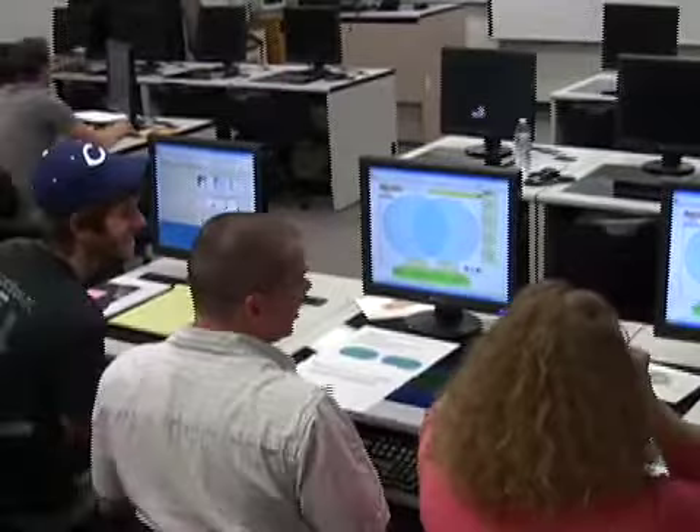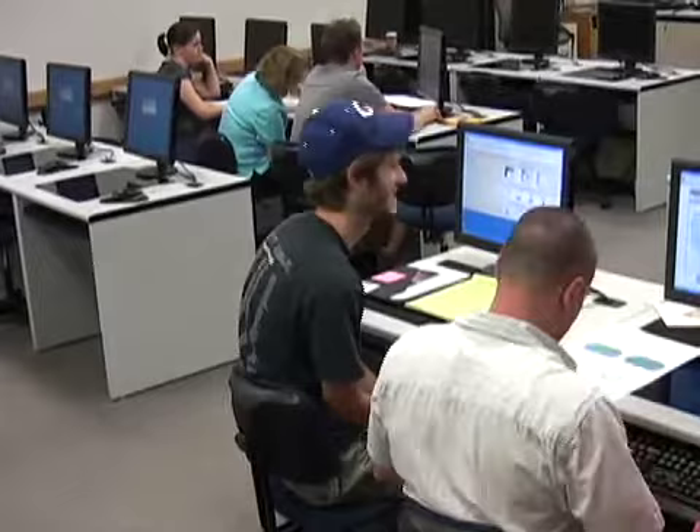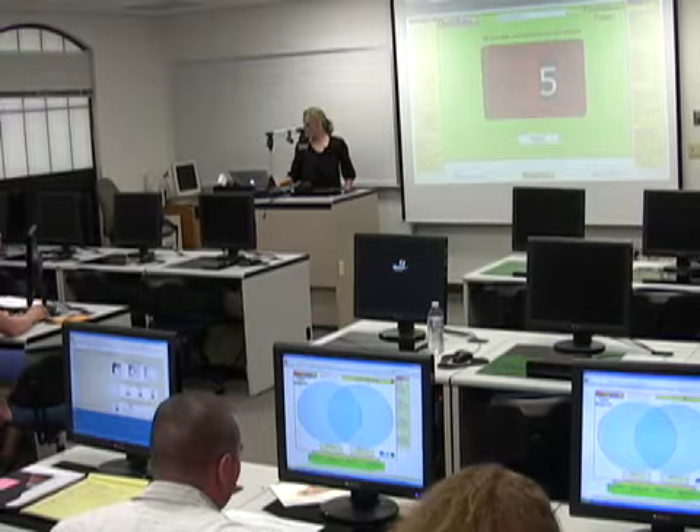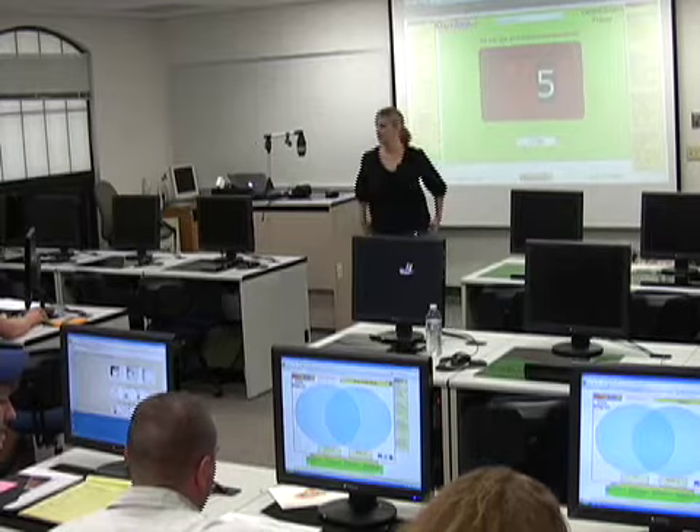You guys only have about five minutes. Did you get your share tabs up? Perfect.